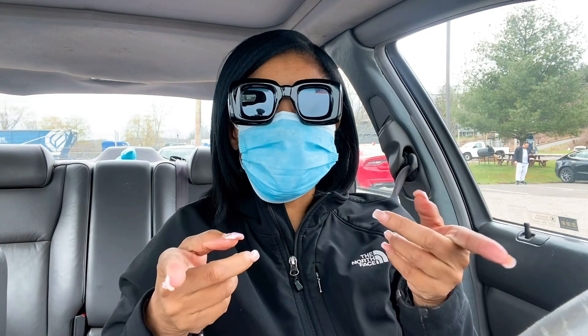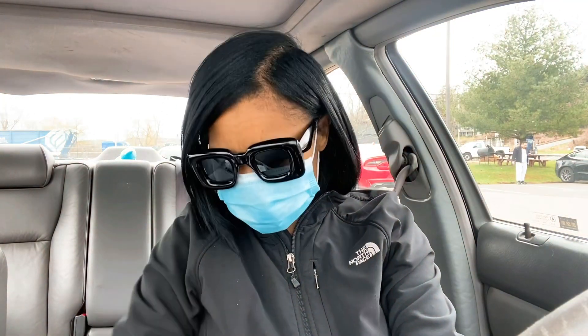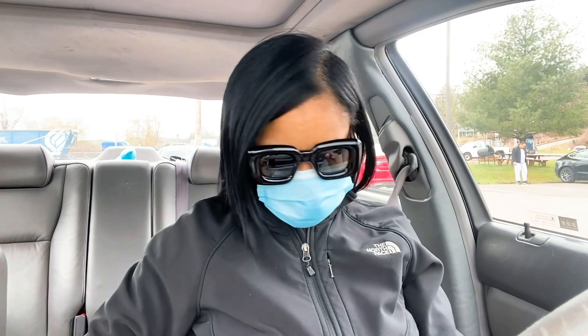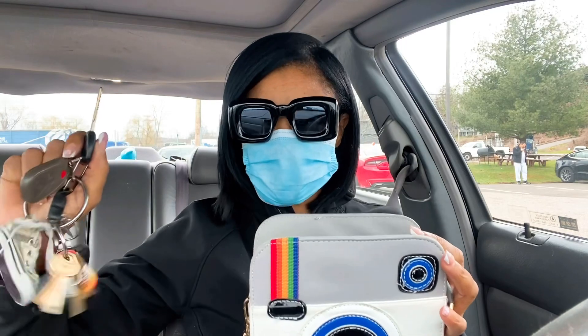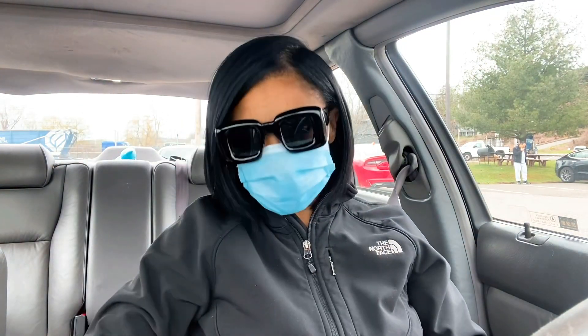I come to the Goodwill bins where it's paid by the pound — not like a retail store. Everything's inside these bins and you gotta dig for gold. Today I brought my camera handbag. You all know I sell these on my store; I'm currently out of stock on those. I need to get my keys because the last few times I came, I kept locking my keys up in the car.